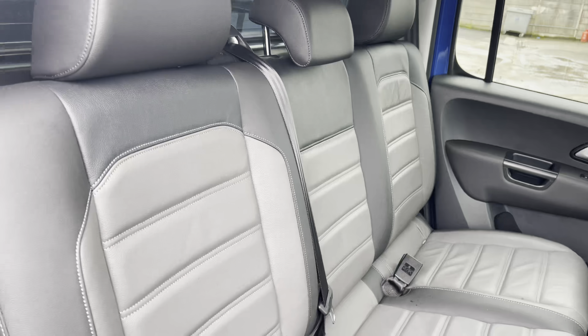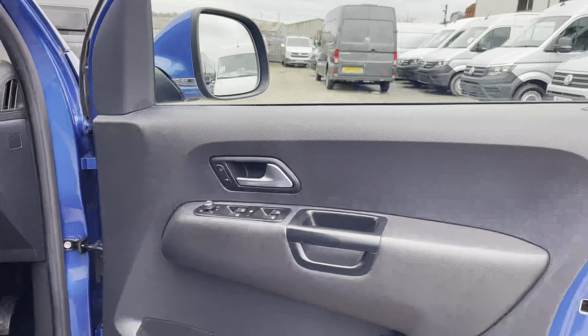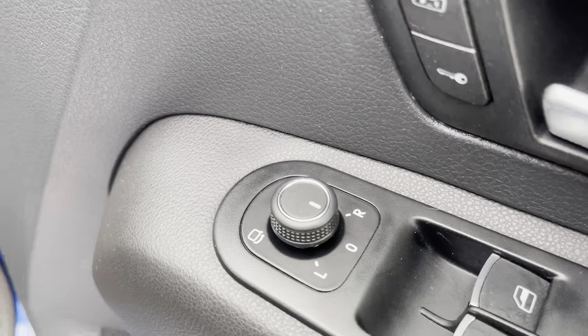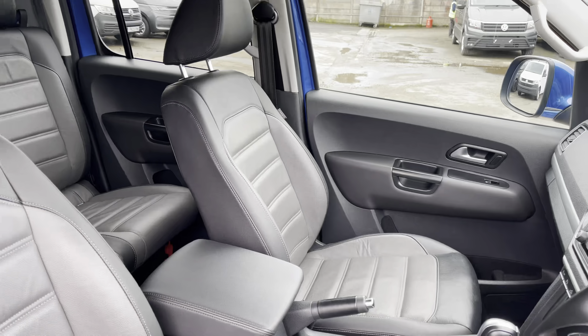You have your three-seater bench in the rear, presented in that stunning Vienna leather upholstery. Now we get our first look at the driver's cab — a quick look at the controls for the power folding heated wing mirrors — and on entry you are met by a very spacious area where you have your multifunctional steering wheel, which we will touch on later on in the video.